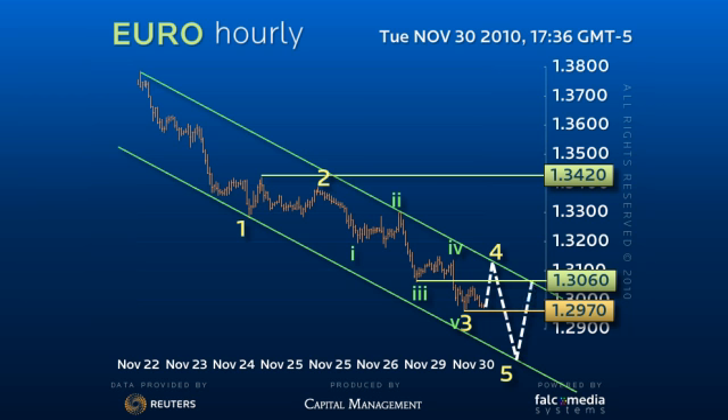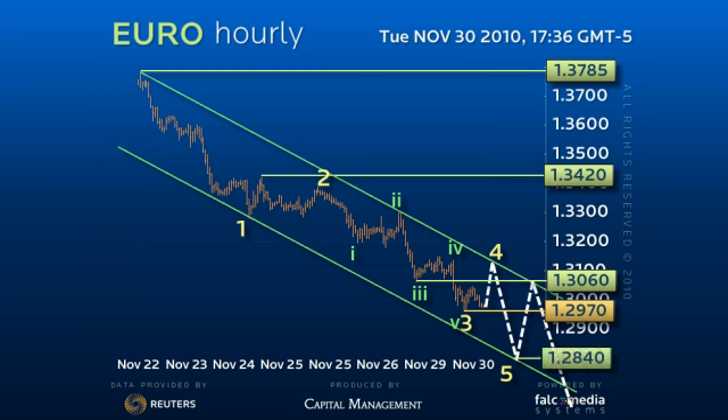However, based on the Elliott Wave count from the 137.85 high, we still suspect that two more new lows are likely as the downtrend ratchets lower to test the 125.85 base.